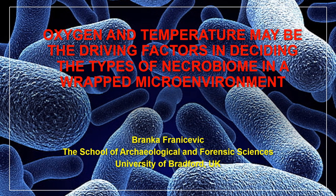Good afternoon. I am Dr. Branko Franicevic. My affiliation is University of Bradford, United Kingdom, and this presentation concerns the field of forensic archaeology.